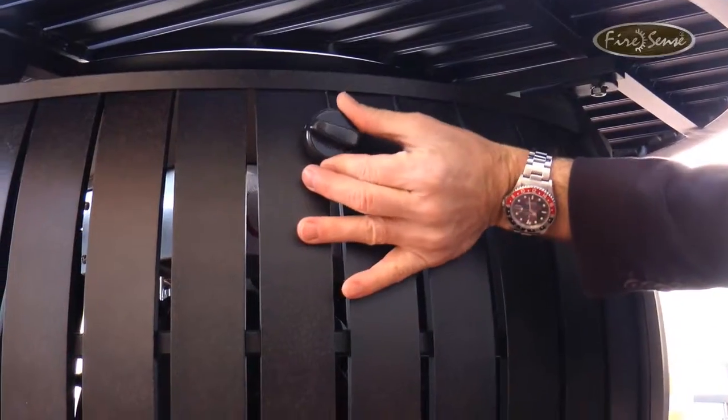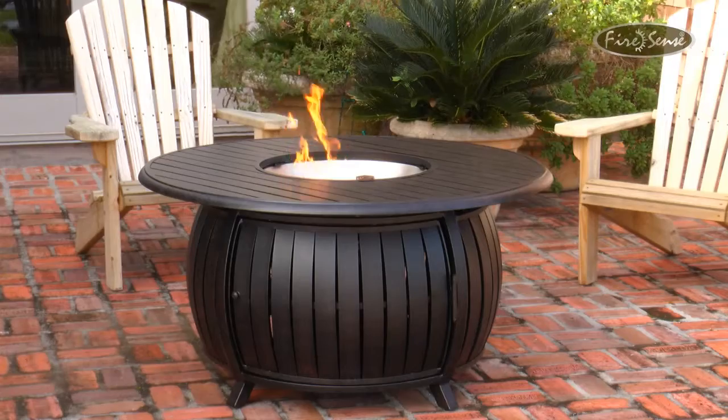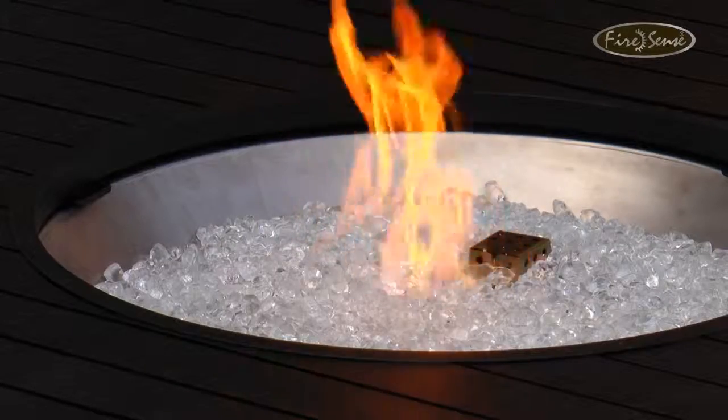Whether using your fire pit for warmth or ambiance, this unique fire pit from FireSense does it in comfort, quality and style. FireSense — the fire of living.